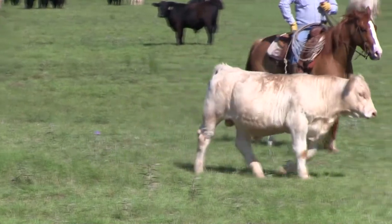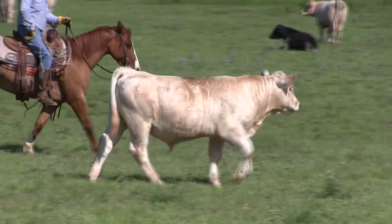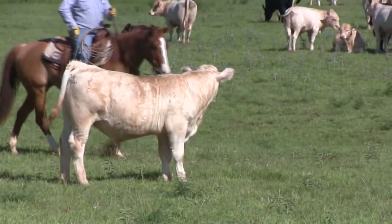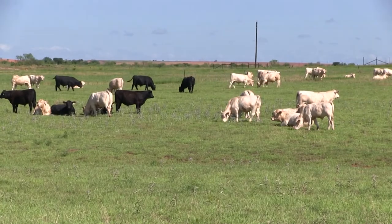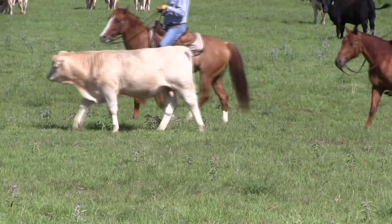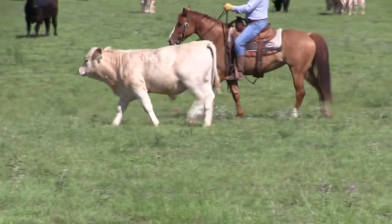We've spent the last 10 years trying to produce and find Charolais cattle that are at the very top of the Charolais breed for producing those terminal animals — those that have marbling and ribeye and grow like gangbusters.